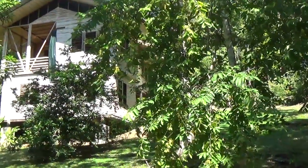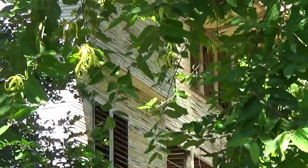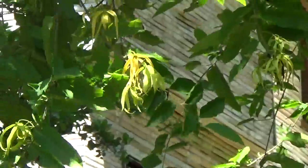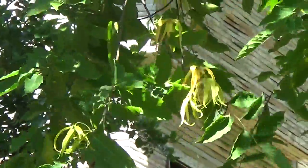It has a unique yellow flower, and that flower is where Chanel No. 5 gets its main ingredient.